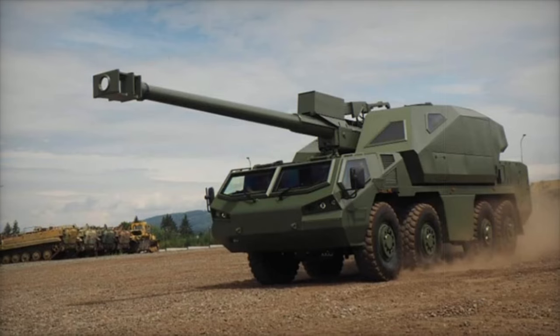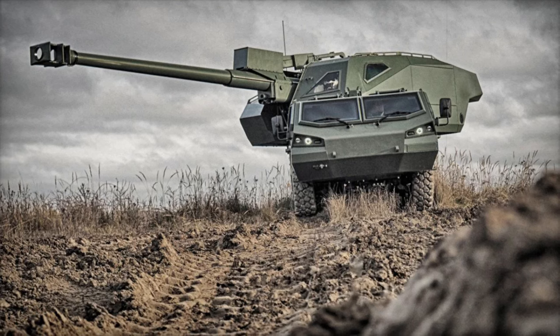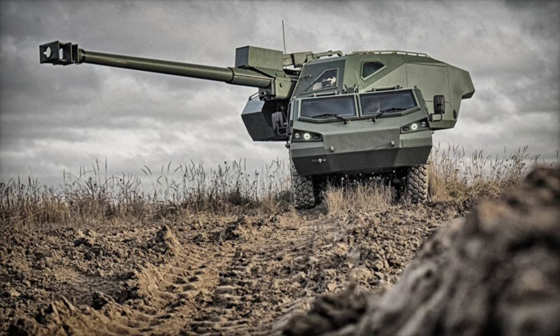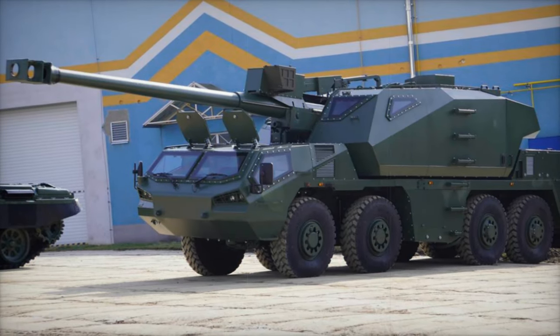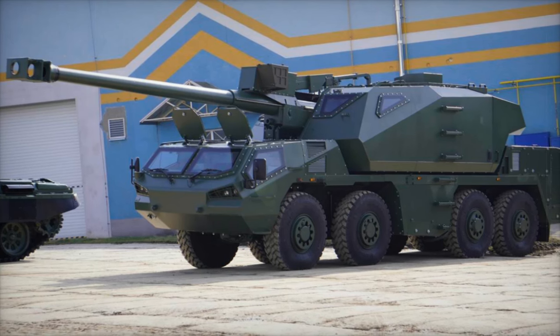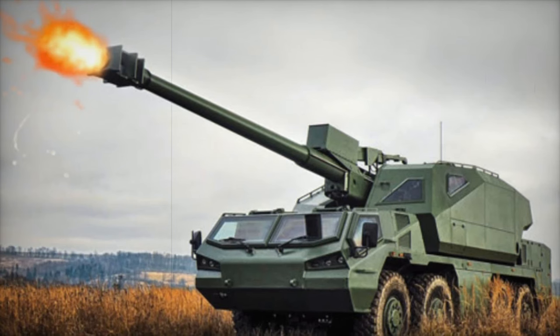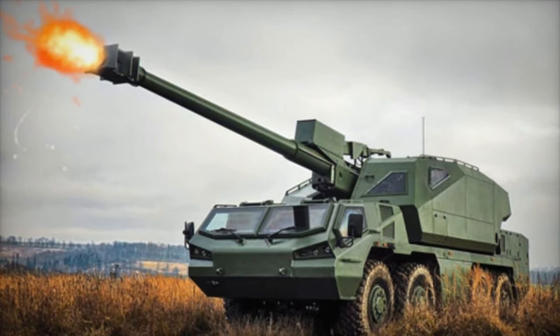The integration of the Dita howitzers into the Ukrainian National Guard is expected to significantly bolster their combat effectiveness in ongoing and future engagements. The deployment marks an important milestone in Ukraine's military modernization, providing Ukrainian forces with a robust and mobile fire support platform capable of sustained, precise firepower, reinforcing their capacity to respond effectively in complex battlefield scenarios.